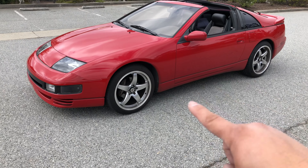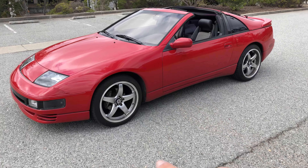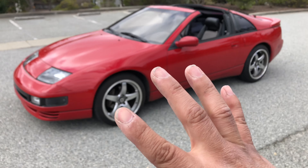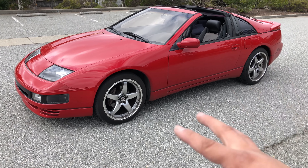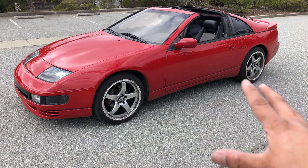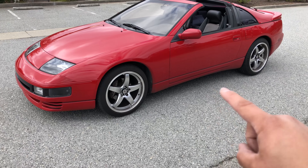This is a 1990 300ZX twin turbo with all-wheel steering and T-tops. It's a really special car — it's got a five-speed in it, and this is like the maximum you can get from back then in Nissan. This was like the tippity-top, at least in the States. I know that the Skyline existed in Japan, but we didn't get that here. We got this, and this is plenty. Trust me, this is pretty good.